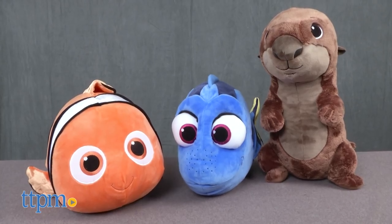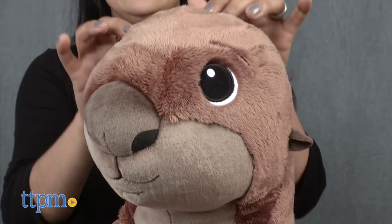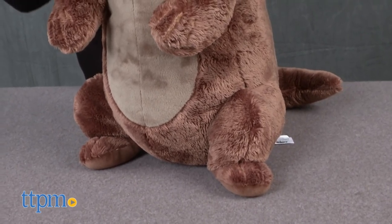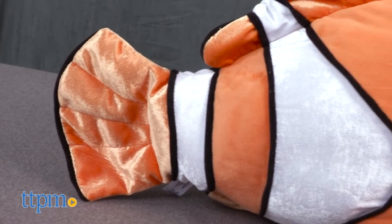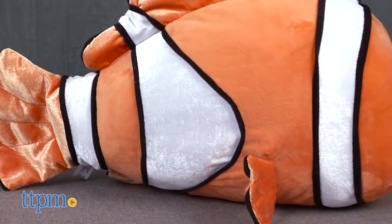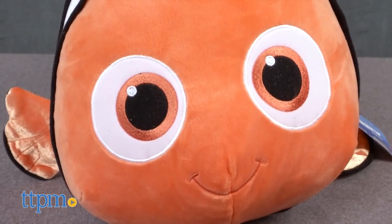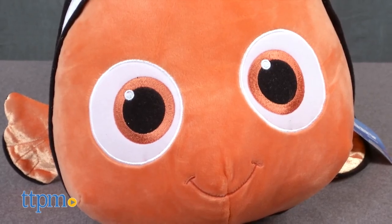These three are each sold separately. Each of these plushes measures about 24 inches and are super soft and a lot of fun. Let's say hi to Nemo! He's a bright orange and black-and-white striped clownfish with big curious eyes and his little fin that never holds him back.